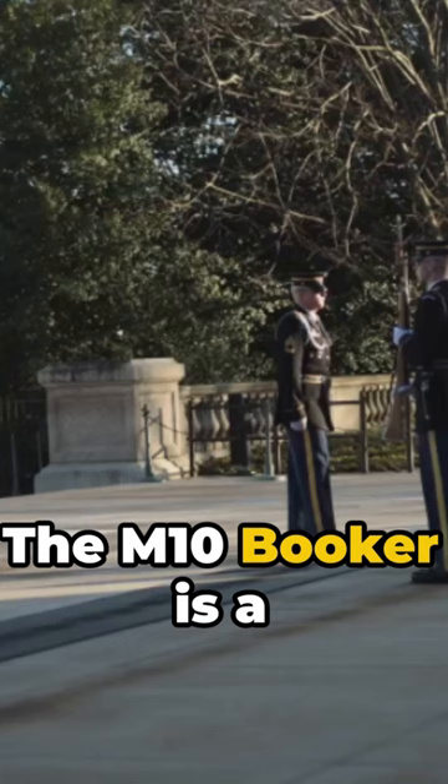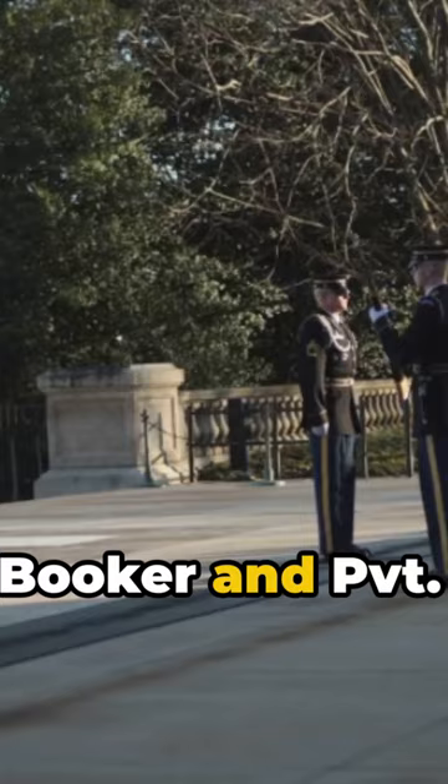The M10 Booker is a tribute to two valiant soldiers, Staff Sergeant Stephen A. Booker and Private Robert D. Booker, who served our country in different eras.